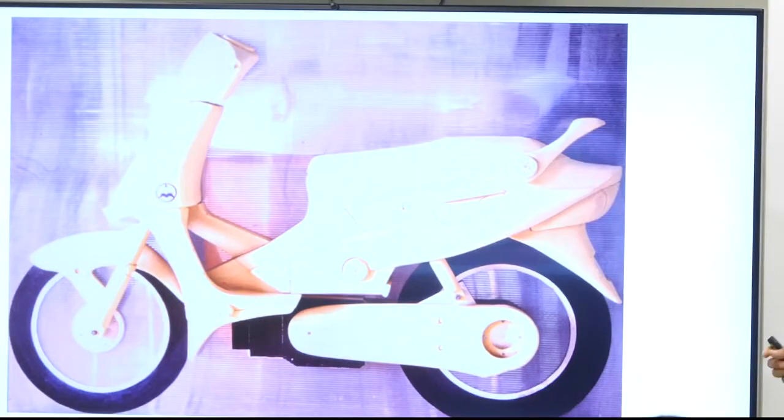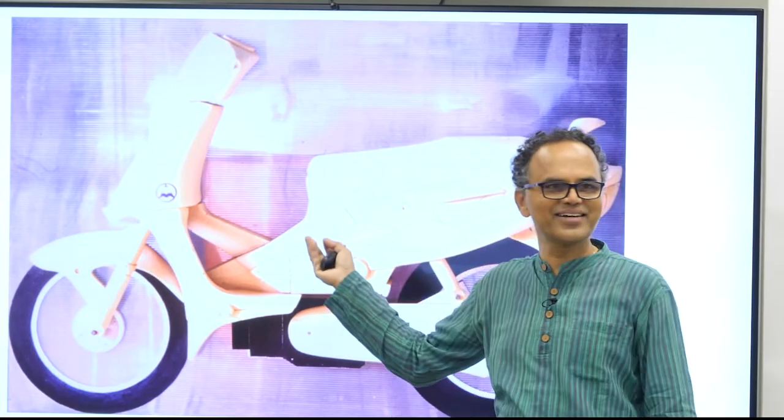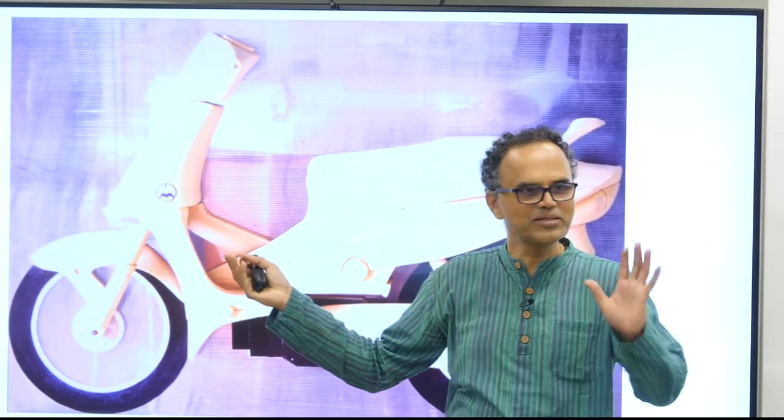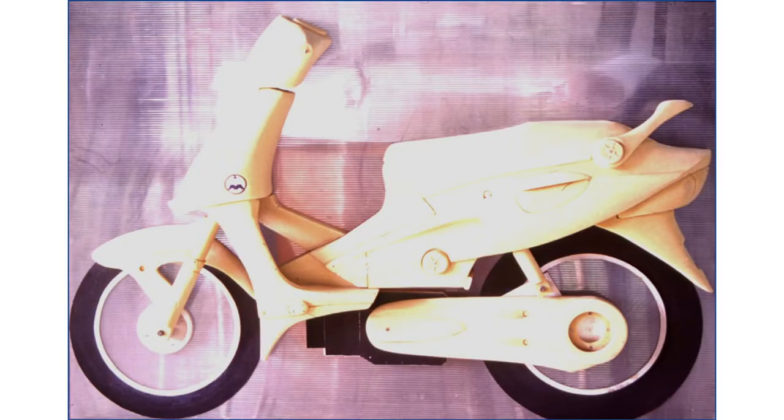But why a montage over a regular model? A montage only has half of it — you don't have the back side. Because of the montage, when you build it by layers, you can build foam layers. It is a full scale montage, so you can really stand next to it, take all the inspiration, and everything can happen.